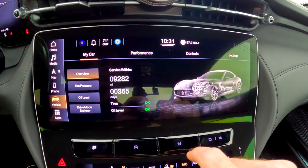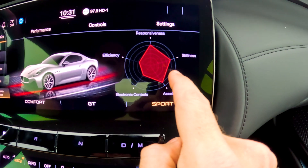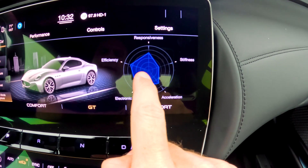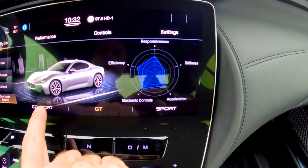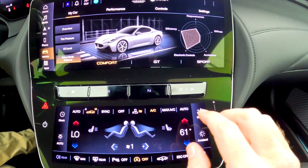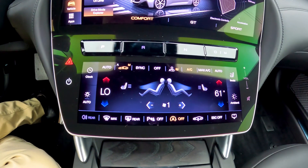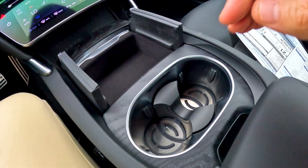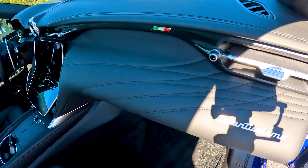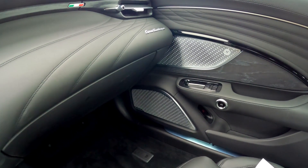The infotainment center is very responsive and very big. You can go to your drive mode explorer — I really liked this feature. In Sport mode you can see a graph showing your responsiveness is kicked up, stiffness up, acceleration up, while efficiency and electronic controls go down. In GT mode, responsiveness goes down, efficiency and electronic controls go up, stiffness and acceleration go down. In Comfort, everything shifts toward efficiency. I just think that's pretty cool. Over here you got your drive, manual, neutral, reverse, and park, plus your climate controls and seat controls for heated and cooled seats.